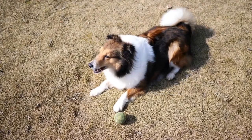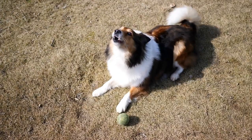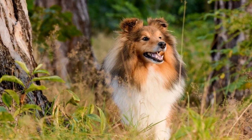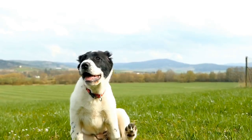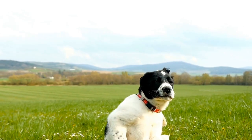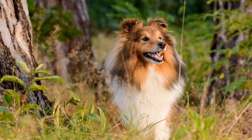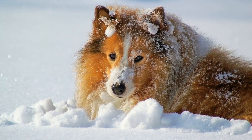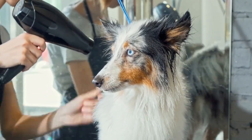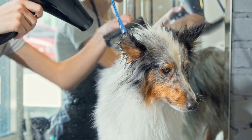In addition to regular brushing and bathing, it is essential to pay attention to your Shetland Sheepdog's ears, nails, and teeth. Dogs with curly coats are prone to ear infections due to increased moisture and restricted airflow in their ear canals. Regularly check and clean your dog's ears with a vet-approved ear cleaner, ensuring that they are dry after grooming sessions. Trimming your Shetland Sheepdog's nails is critical to prevent discomfort or potential injuries. Long nails can affect a dog's gait and lead to joint problems over time. If you are unsure about nail trimming, seek assistance from a professional groomer or a veterinarian to avoid accidentally cutting the nails too short and causing pain to your furry friend.